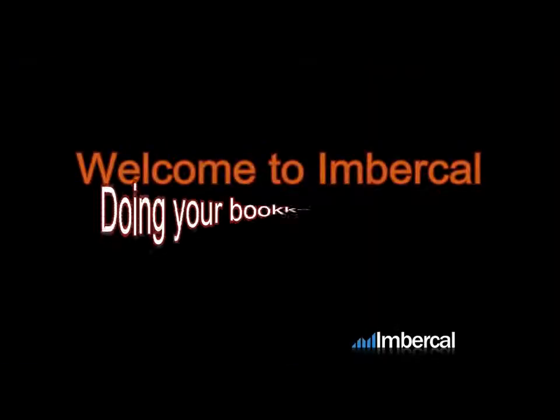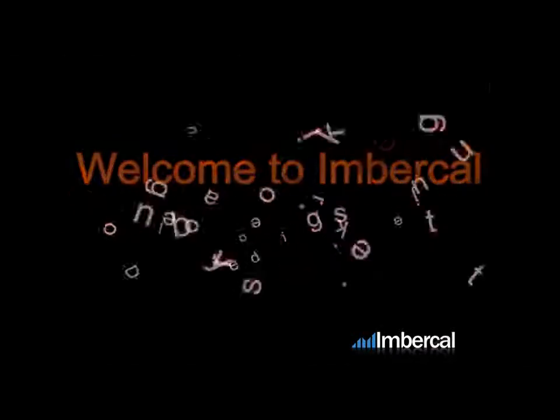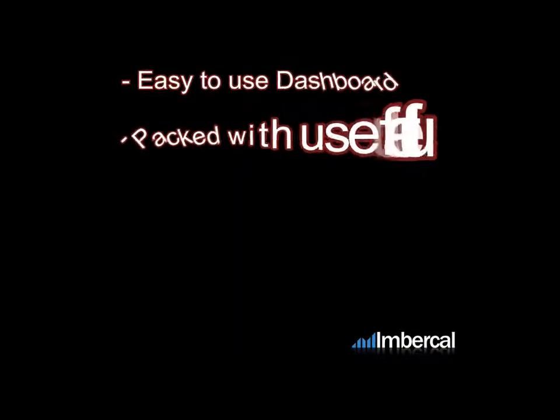Welcome to Inbercal, providers of easy-to-use online bookkeeping and accounting software. In this video, we'll give you a brief overview of Inbercal, show you how easy it is to use and get started, and how it benefits both small businesses and accountancy professionals alike.